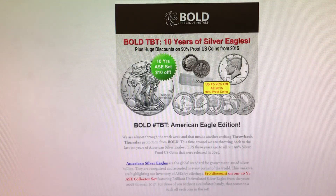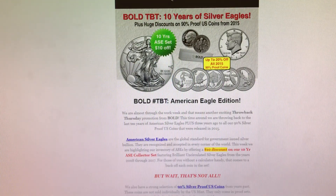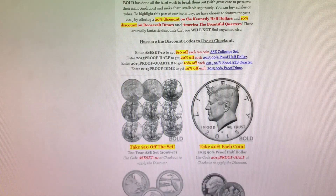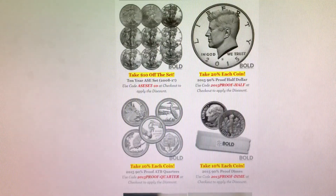The last thing I have for you is an announcement from Bull Precious Metals. They're having a sale on American Silver Eagles and 90% proof silver. I'm just going to scroll through this really quick — here are all the coupon codes and the sets they have on sale. I'll also have these linked in the description below.